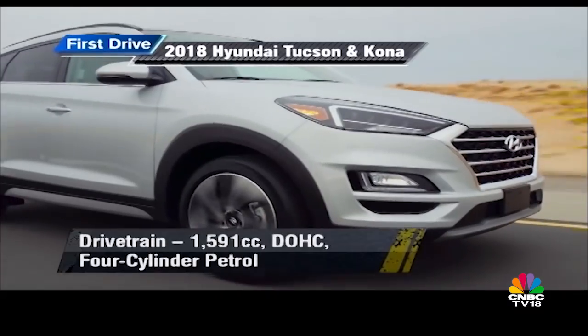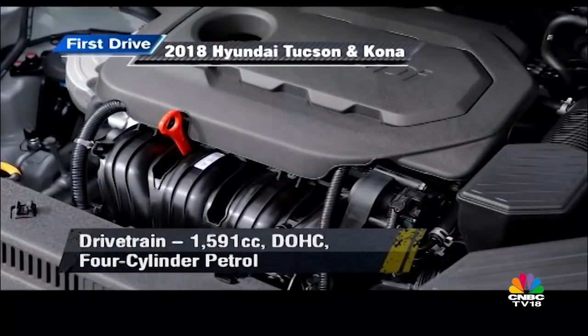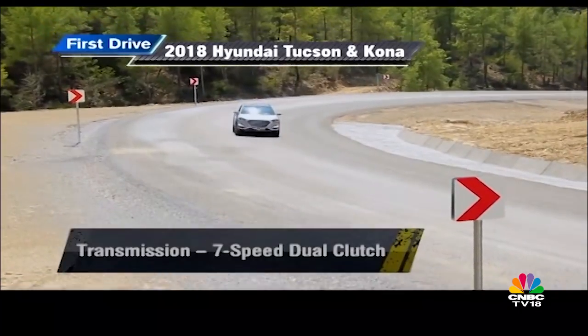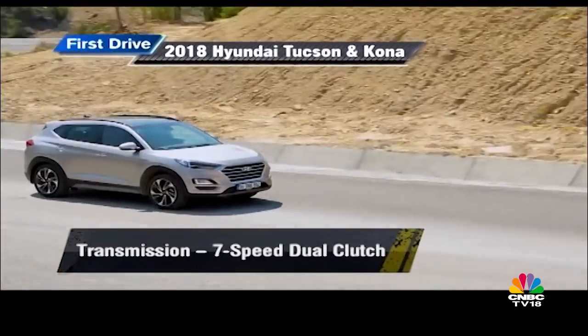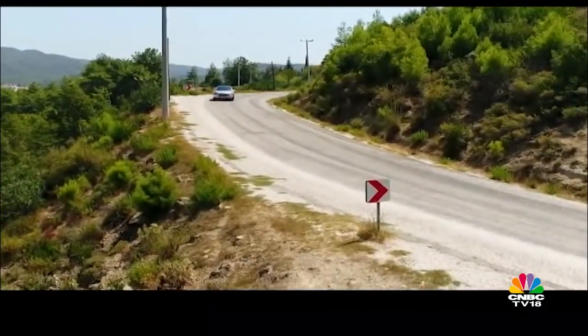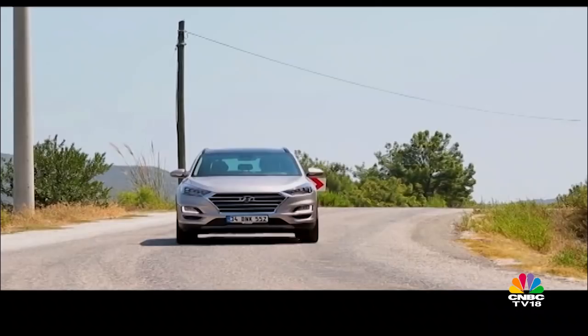The car we are driving is a 1.6-litre engine that we are unlikely to see in India anytime soon. It also features Hyundai's slick-shifting seven-speed dual-clutch transmission as well as four-wheel drive. So let's focus on what we will get — the rest of the car in feel and behaviour.